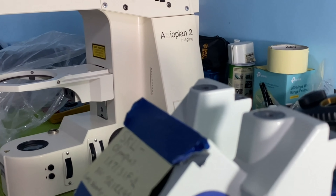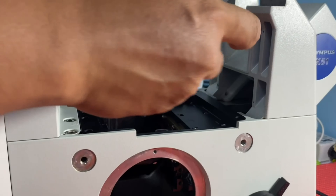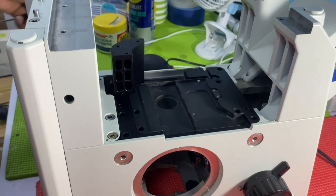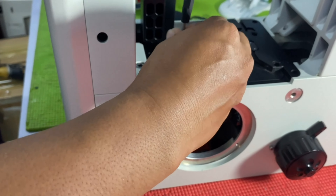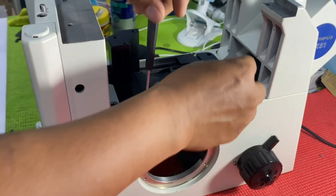Howell also offers refurbished microscopes to clients with a budget-friendly plan as an alternative to the brand new price. We ensure that all refurbished microscopes have passed the quality check and calibration tests to meet the expectations of our clients.